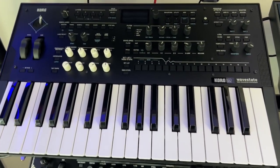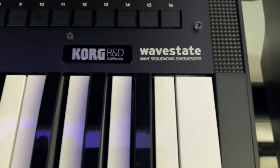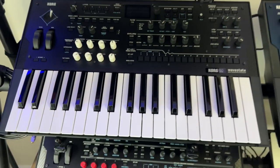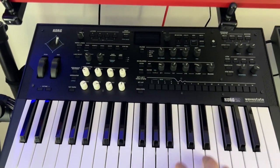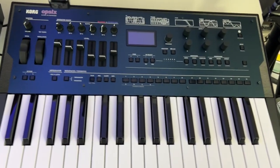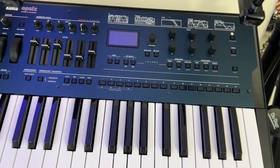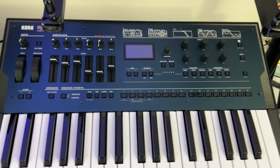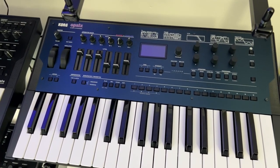Down here I have the Korg WaveState — this is the R&D version. I got this when it first came out, did some mods to it, some upgrades. Sounds amazing, love this keyboard. Over here we have the Ops 6. I love the Ops 6 — I never thought I'd like FM synthesis but I've been playing with this thing and I get some great sounds out of it.